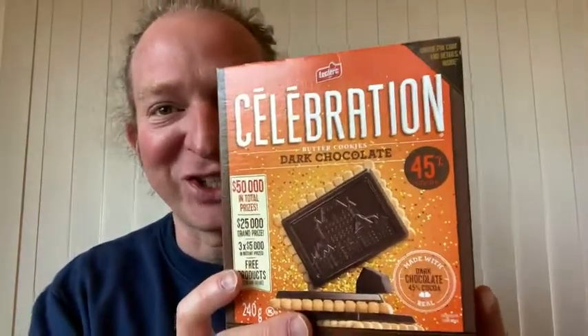Hi, I'm here today with these cookies. These are celebration cookies and they are dark chocolate butter cookies, and these are really good. There's the nutrition information there — 150 calories in two cookies, so each cookie is about 75 calories, which is about right for a cookie.